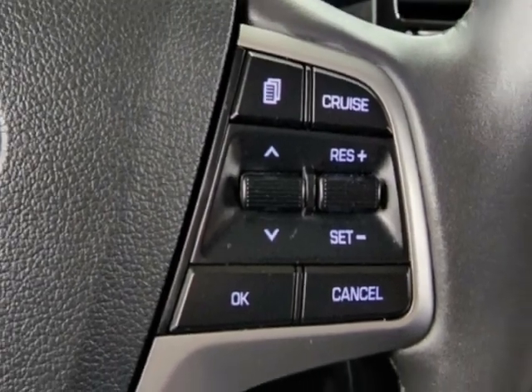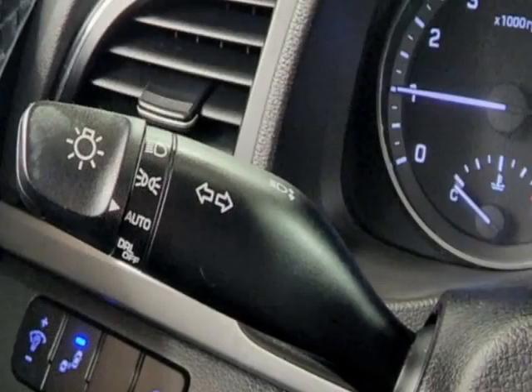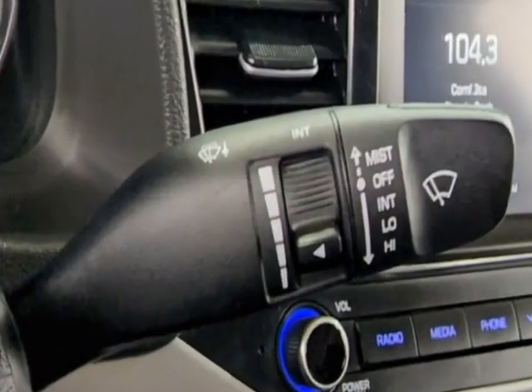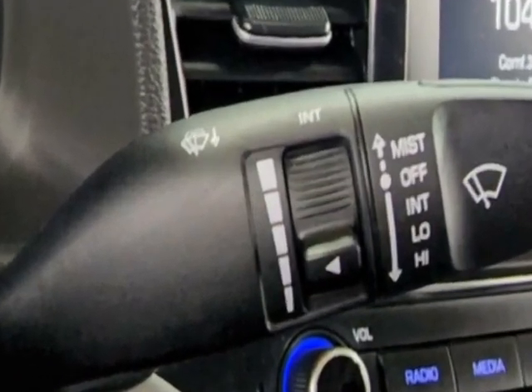auxiliary audio input, climate control, and driver airbag. Call 201-200-1100 or email our friendly sales staff today to schedule a test drive.